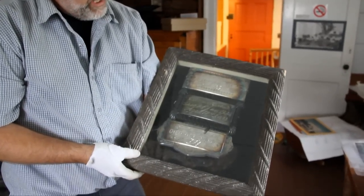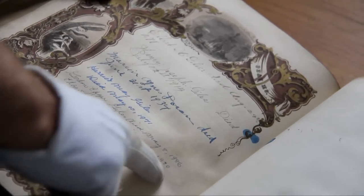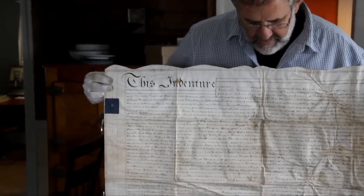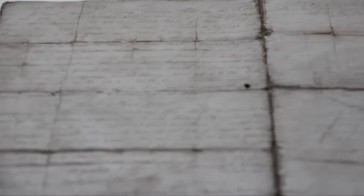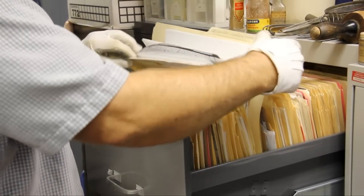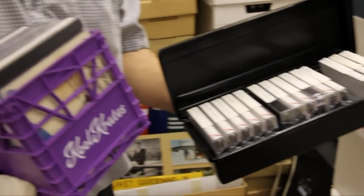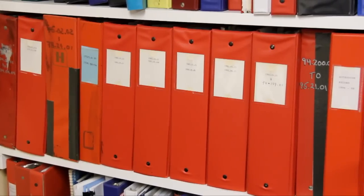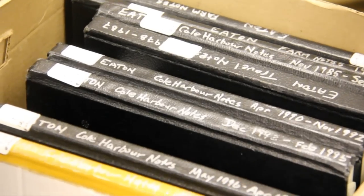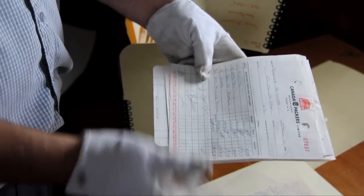We have extensive genealogical holdings that highlight the history and development of the Coal Harbor area. Our resources include land grants, wills, deeds, school registers, census records, audio recordings, published and unpublished genealogies, diaries, journals, letters, and official documents.